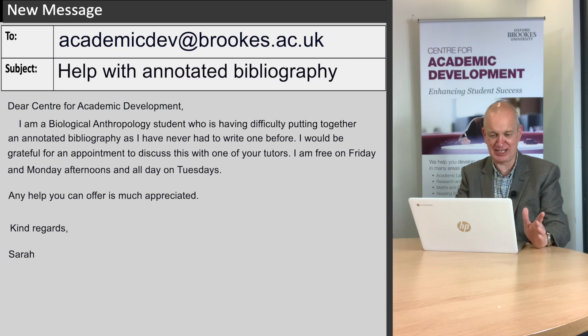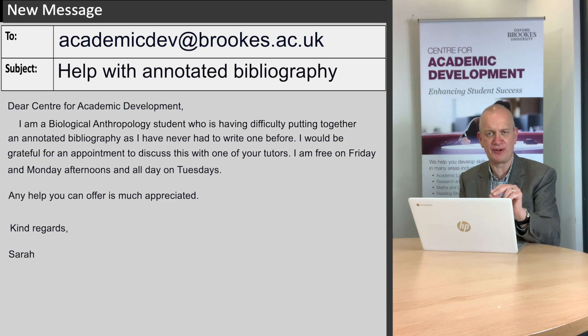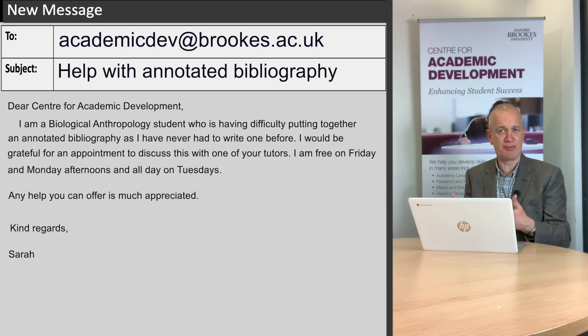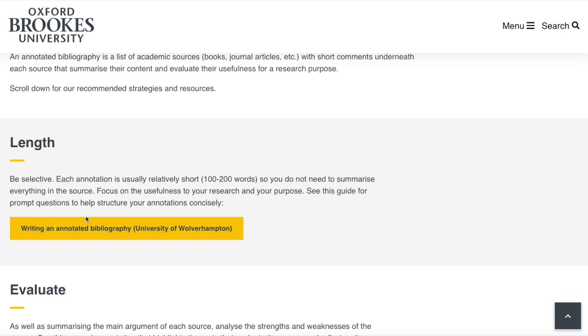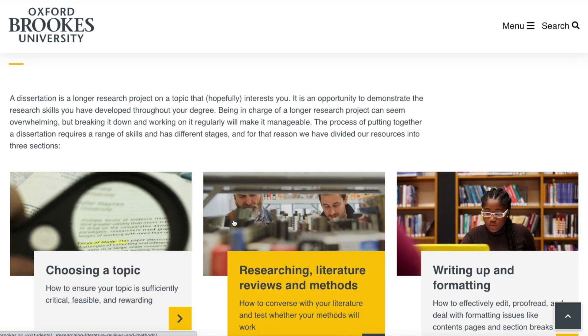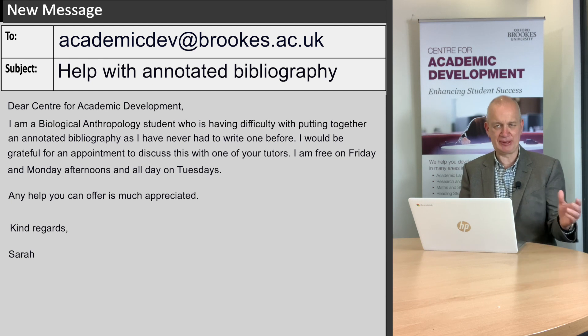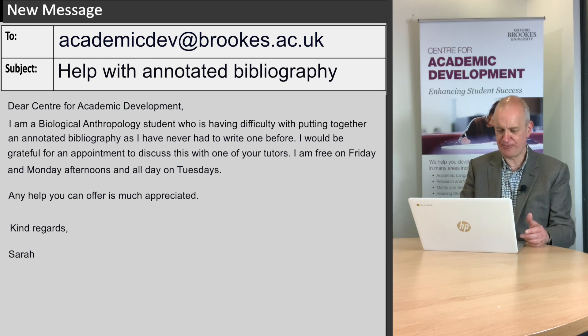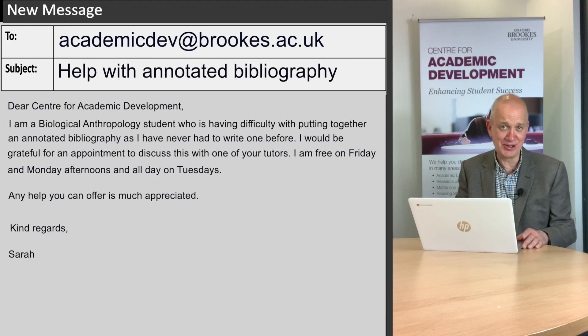This is actually a much better example. It might feel a bit weird writing 'Dear Centre for Academic Development,' but it sets a friendly, courteous tone and the student is being really clear about what they need. I can tell from this email that they need a study skills tutor, not a maths or stats tutor. The level of detail also presents an opportunity to point the student towards our page on annotated bibliographies, and also related pages on dissertations. The student has also taken the time to give a range of times when they're available, which increases the chance of slotting them in without lots of back and forth. And it looks like they've proofread the email before sending, which is always worth doing.